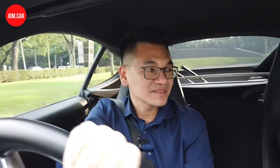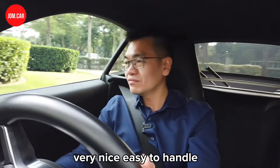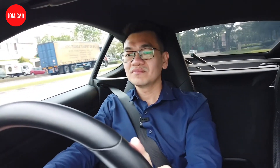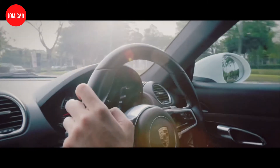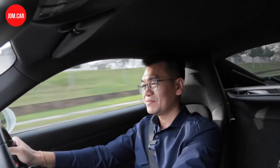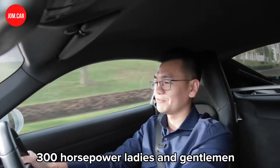Let's check this out. Very nice, easy to handle — we're doing the main road. Connect with me, that kick is there! Too good. 300 horsepower, ladies and gentlemen. Come and see for yourself.